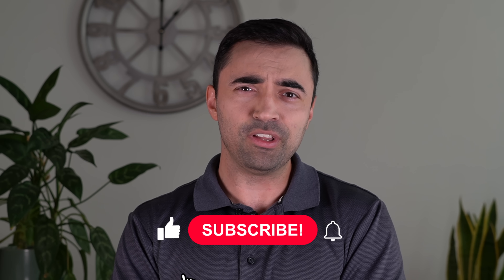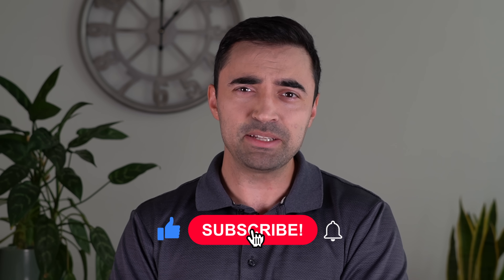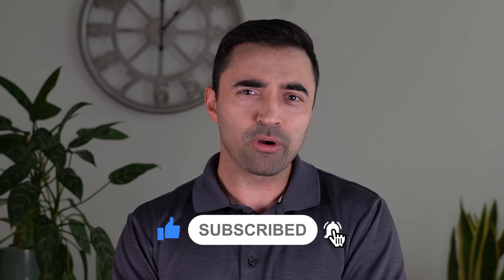So there you have it. I hope you found this information useful. If you did, make sure to like and subscribe. And if you'd like to see more videos breaking down the different types of car features and technologies, and which ones are reliable and which ones you should stay away from, let me know in the comments.